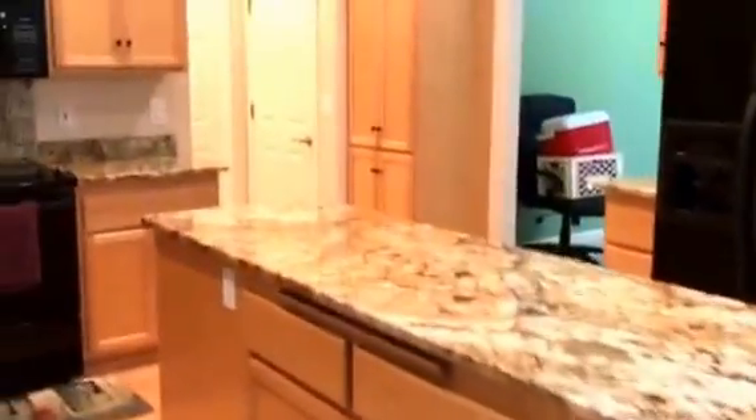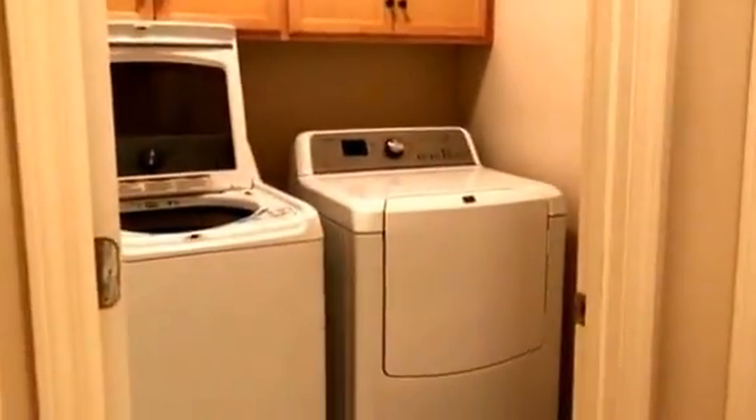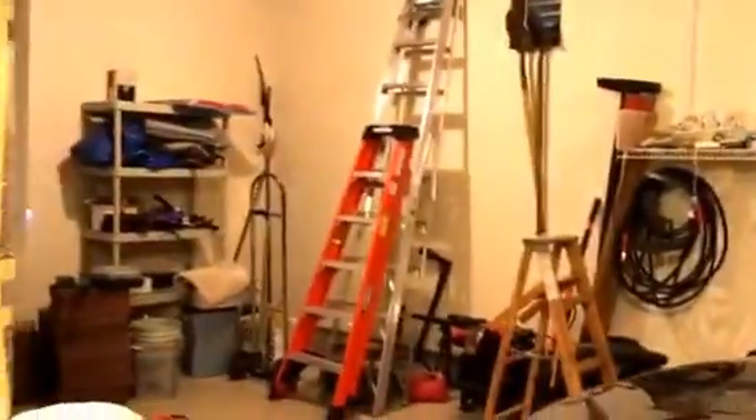I'm going to go ahead and go back in. To the left is the laundry room storage closet. Double car garage with some shelving out here — it goes back pretty deep back there too.